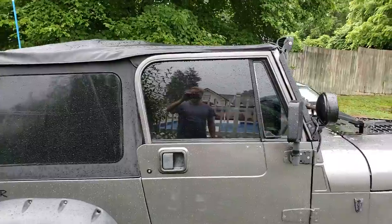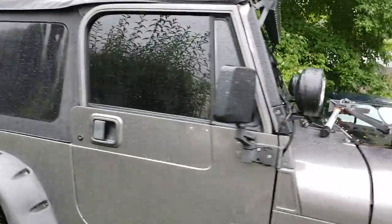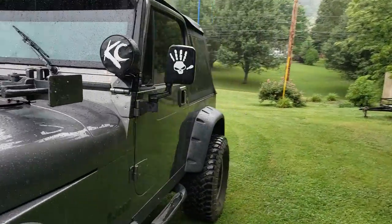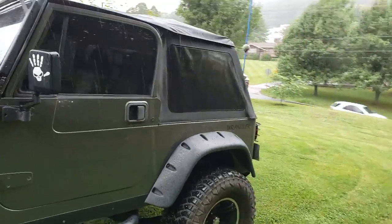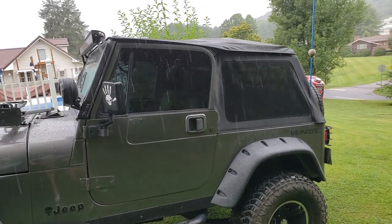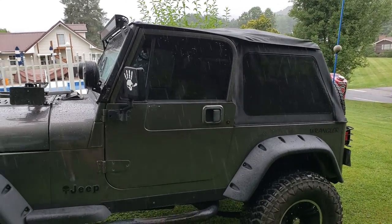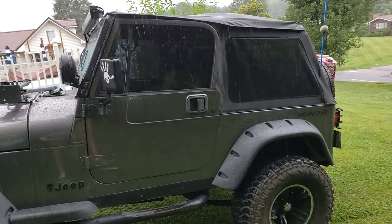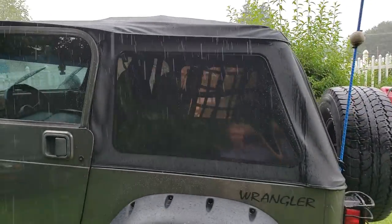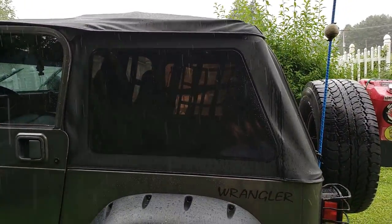Window tint — because I do get asked what percentage it is — it's 20%. The soft top is 20% too. It's a Soft Topper soft top. It's frameless. They do not make them anymore, unfortunately. They're handmade in Boulder, Colorado. They're American-made, so that's pretty cool. They work with full steel doors, which is why I wanted it. That's bad news on the soft top, because they don't make replacement parts anymore.